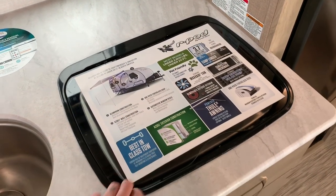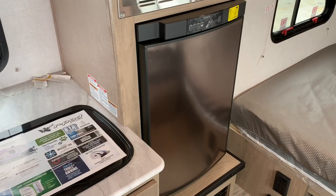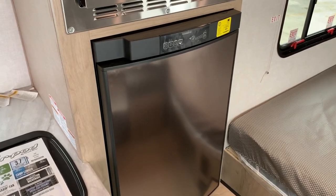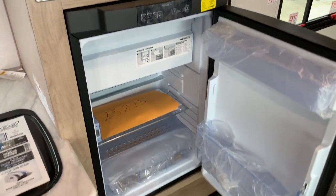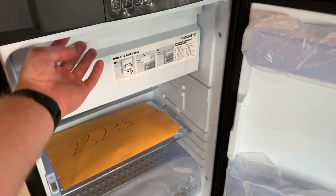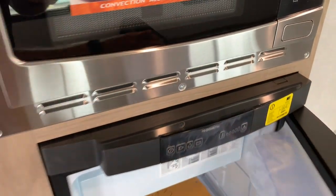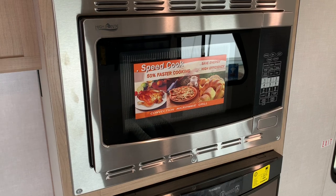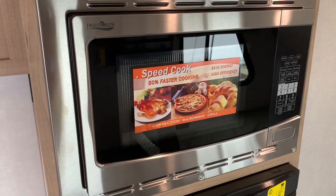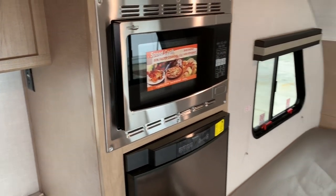Double-burner stove top. Three-way refrigerator will run on 12-volt, propane, or 110-volt. It has the freezer compartment on the top of that. Microwave and convection oven — it's claiming a 50% faster cooking speed versus a traditional microwave oven.